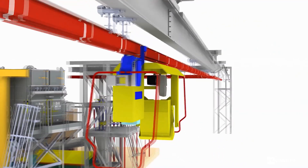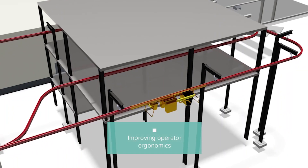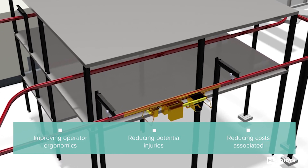It includes a monorail system which delivers samples to the lab from the sample tower, improving operator ergonomics and reducing potential injuries and costs associated with manual handling.